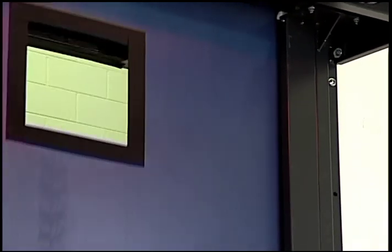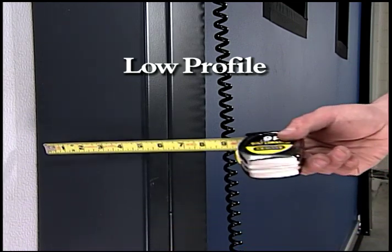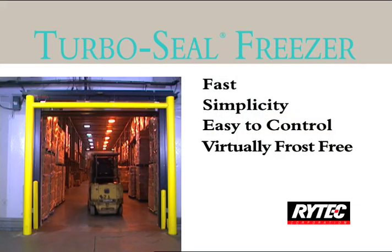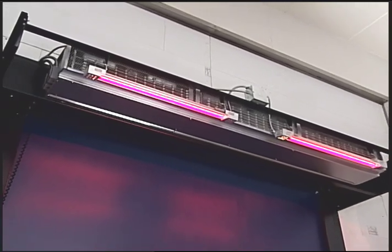Even with its reinforced side columns, the TurboSeal Freezer has a low profile, making it ideal for traffic flow in tight spaces. Its tight seal conserves energy, and the heated side columns and three defrost options virtually eliminate frost buildup.